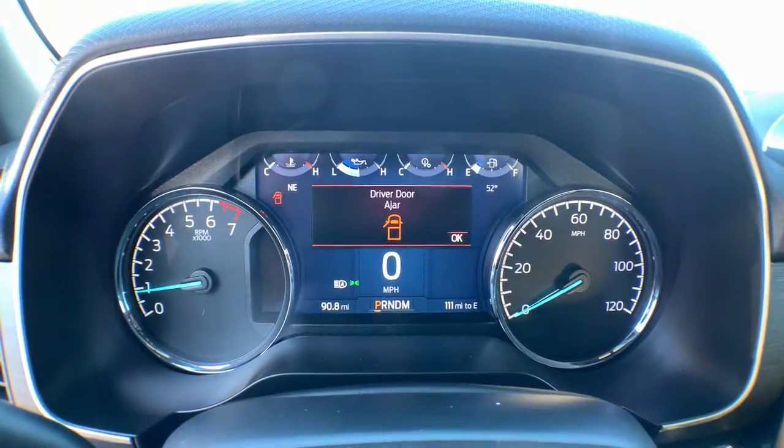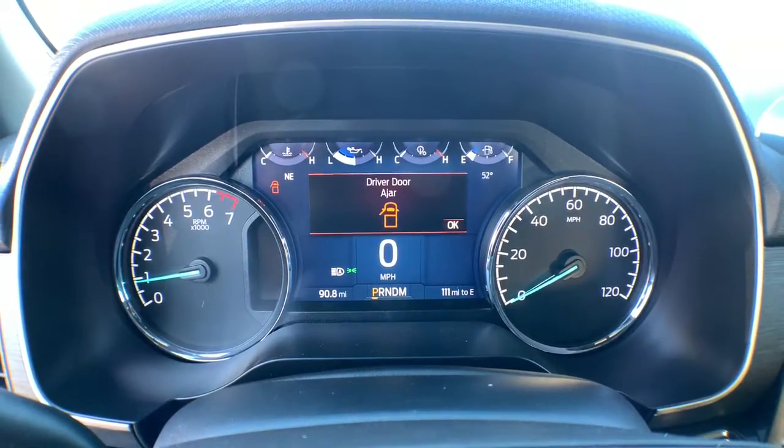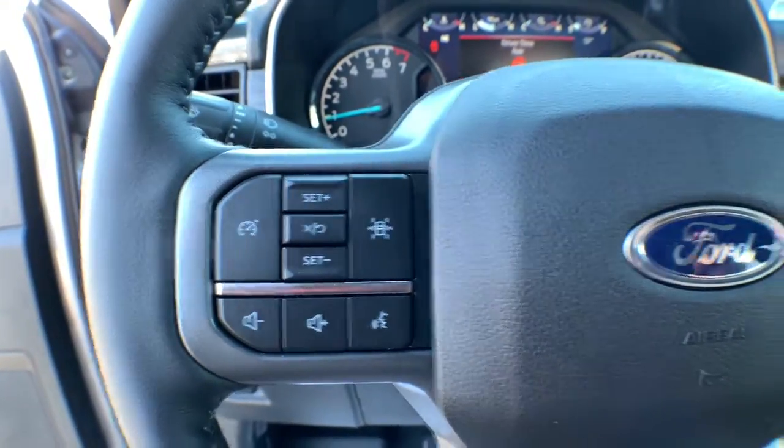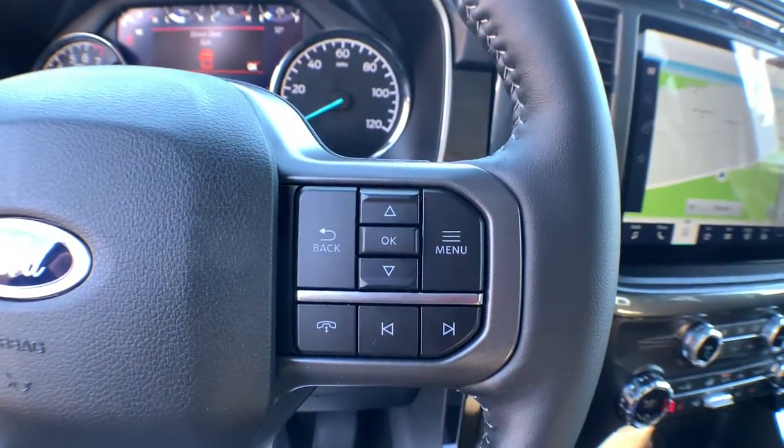These are just some of the great options this vehicle comes with: navigation system, electronic stability control, power windows, four-wheel disc brakes, and power steering.